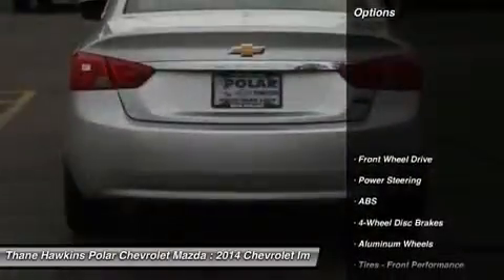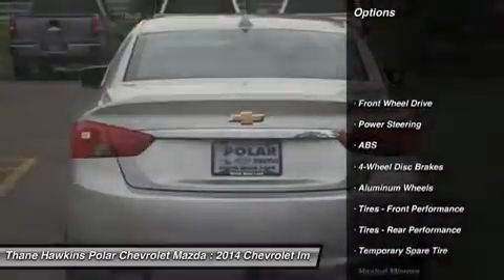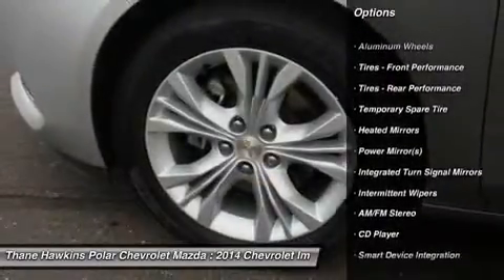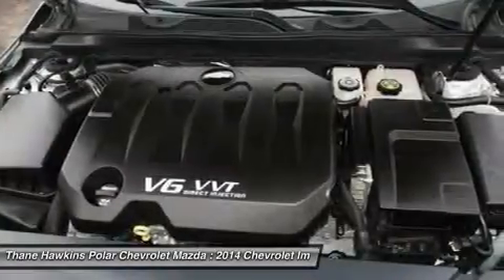Here are some of this vehicle's great options: steering wheel audio controls, anti-lock braking system, keyless entry, leather wrapped steering wheel, Bluetooth, power steering, and adjustable steering wheel.